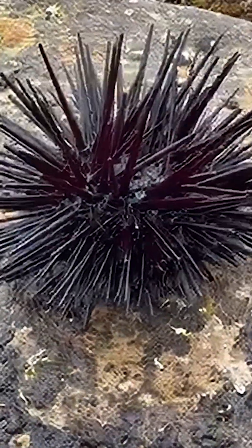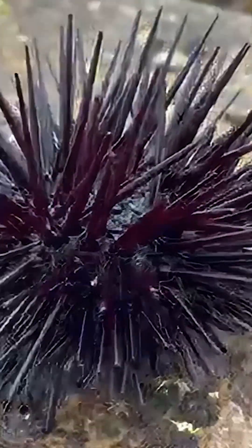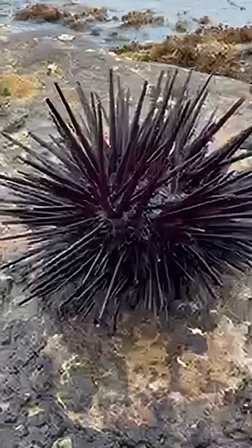First, check out those spines. Sharp, movable, and built for defense. They're like a high-tech shield, keeping predators like fish and crabs at bay.